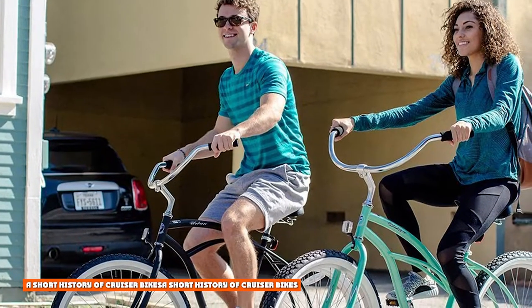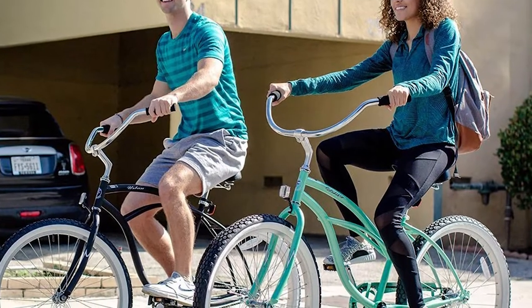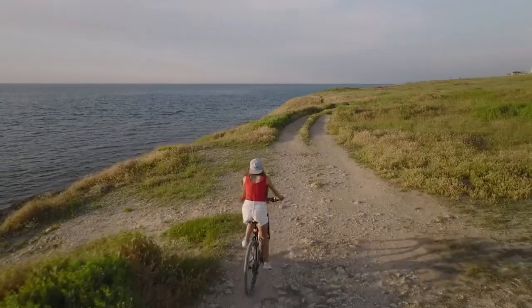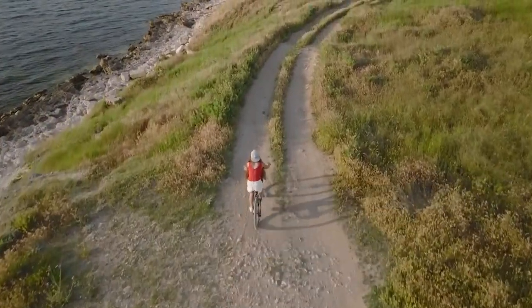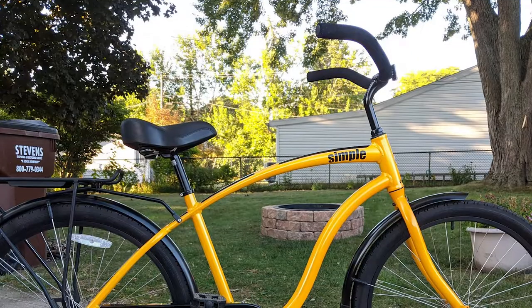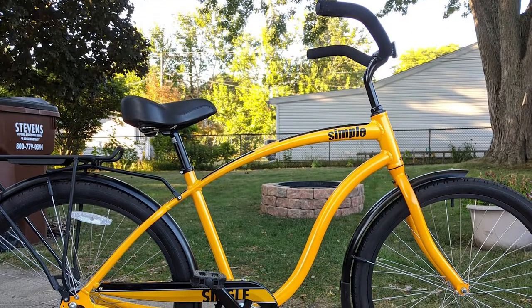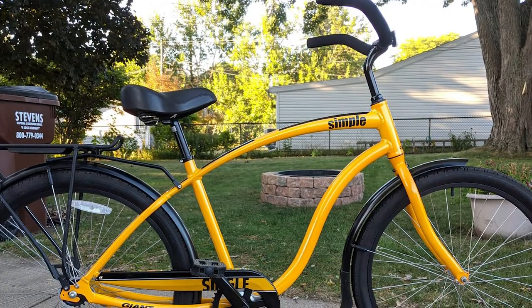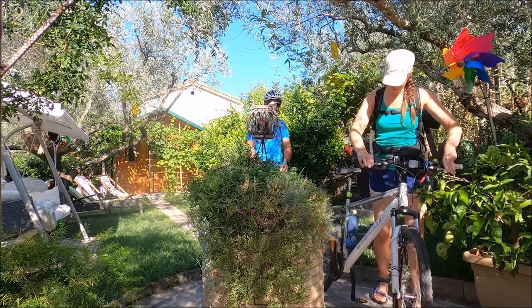Cruiser bikes actually have a very extensive history, and can be traced back as the inspirations behind mountain bikes and even BMX bikes as well. The roots of the cruiser bikes that we know today formed during the time period shortly after the Great Depression. During this time, bicycle sales had taken a sharp decline due to the economic climate and became sort of a luxury product. Schwinn took this as an opportunity to market affordable bikes to the youth market.